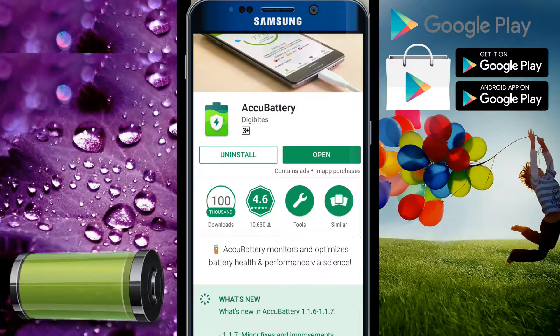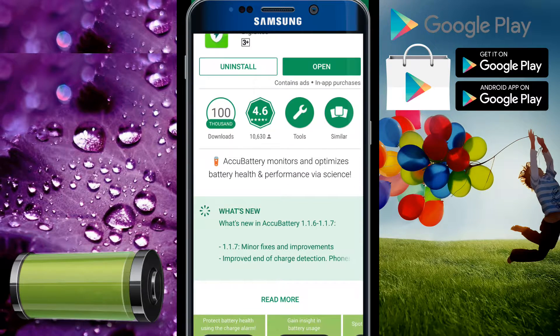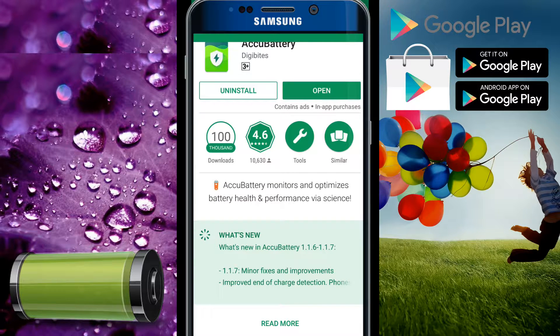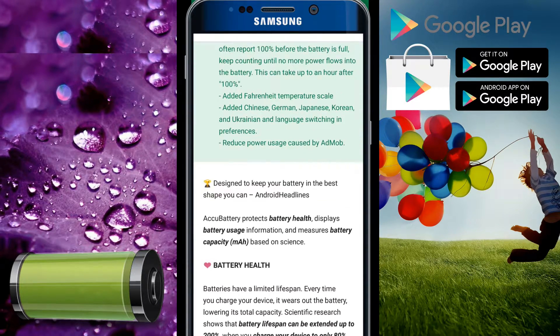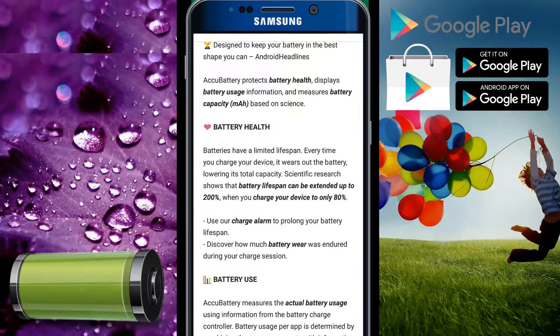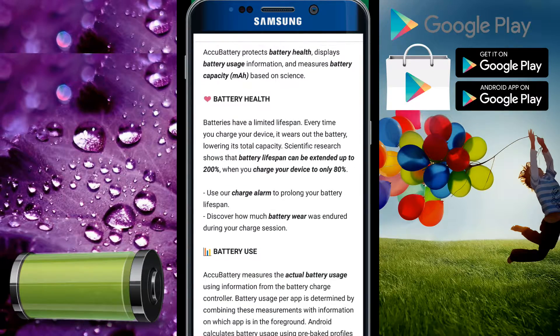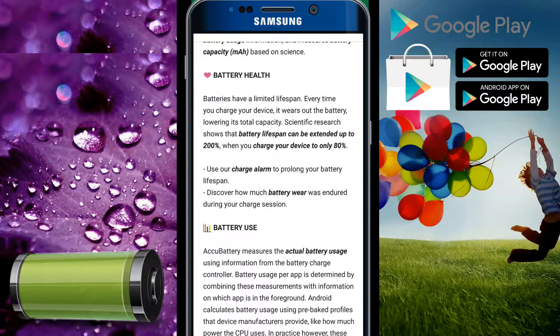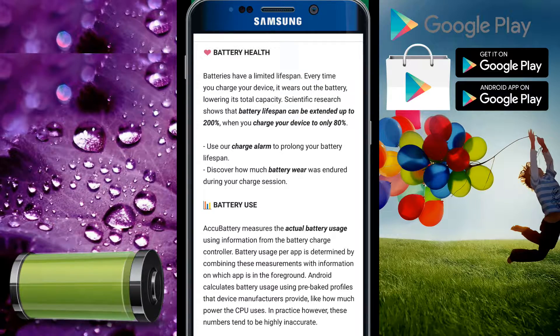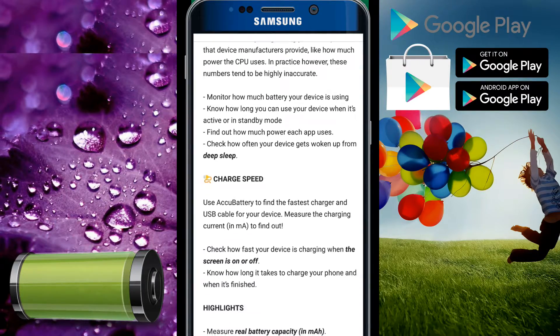Active Battery by BGBX monitors and optimizes battery health. This is all the info about the application, which I like very much. It is an app which tells you about the battery health of your device.